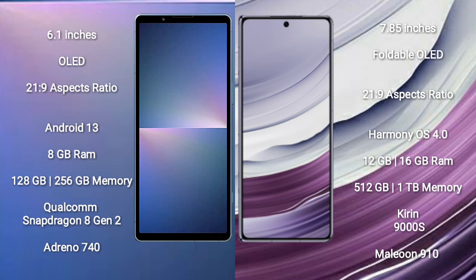Sony Xperia 5 Mark 5 runs on the Android 13 operating system. Huawei Mate X5 runs on the HarmonyOS operating system. Sony Xperia 5 Mark 5 comes with 8GB RAM and 128GB to 256GB internal storage.